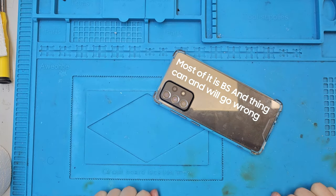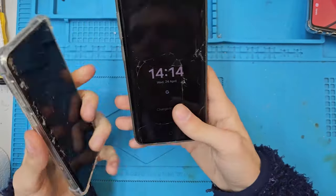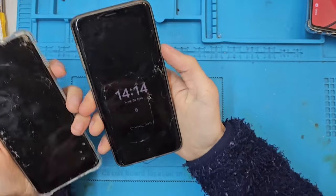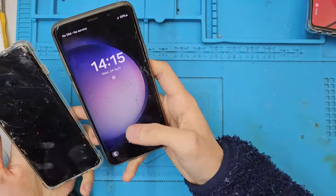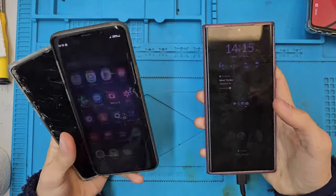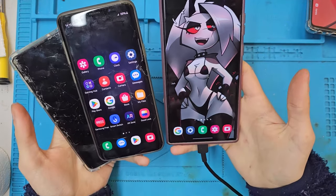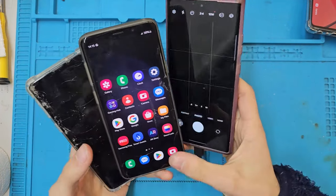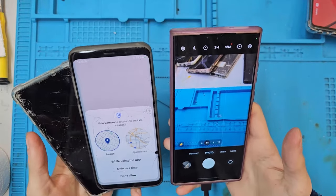Now let's get into the pros and cons. I'm holding two old phones. The pros of custom ROMing: you can make your old phone look like a new phone without ill effects, because they're literally the same look. If I go into the camera app, they literally look the same.